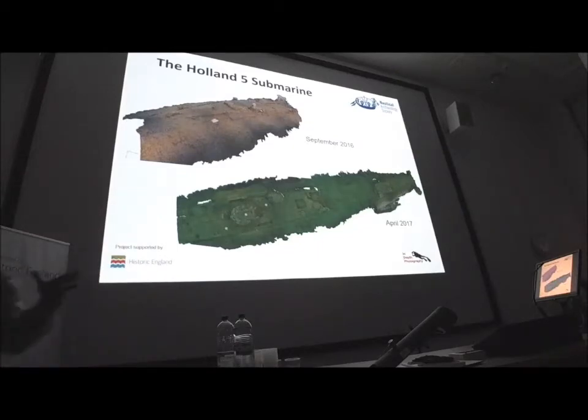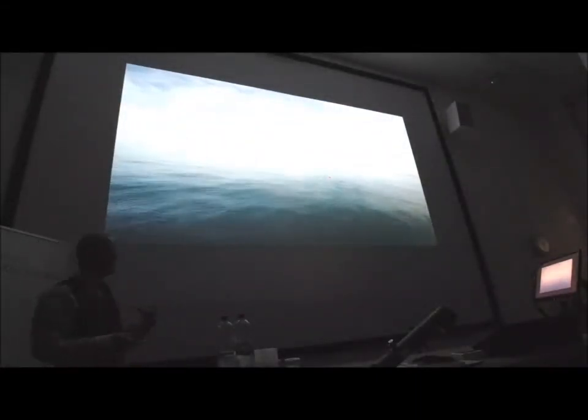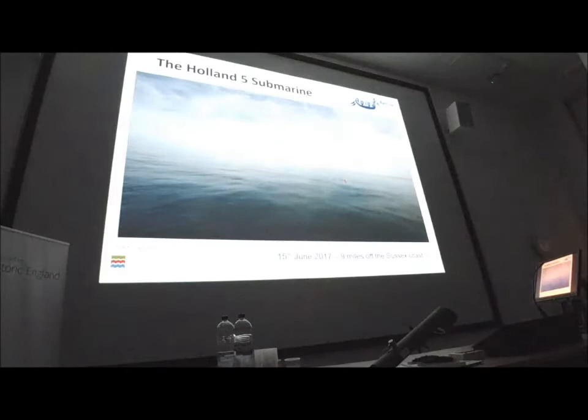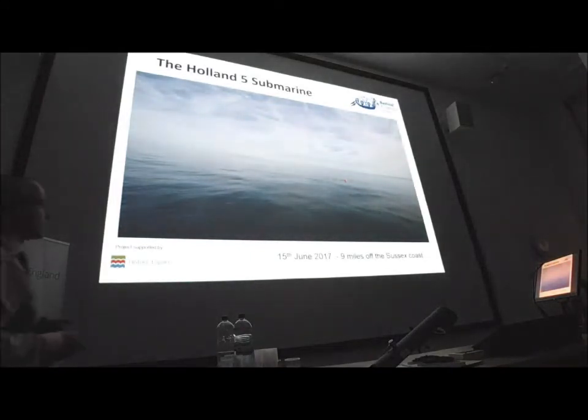We went back and tried again, and in June 2017, nine miles offshore, the conditions were absolutely perfect — flat calm. We are a long way out; it's taken an hour and a half to get there. I get more wave action in my bath than there was on the Sussex coast that day. So absolutely fabulous conditions on the 15th of June.